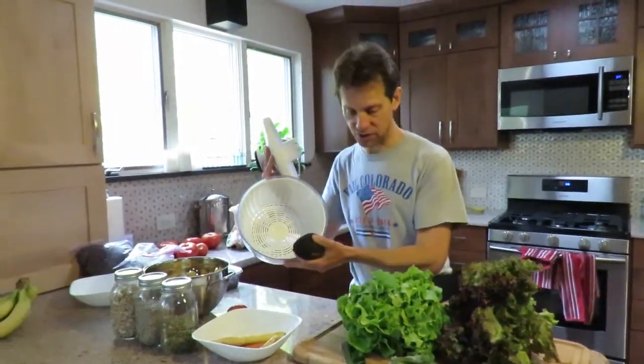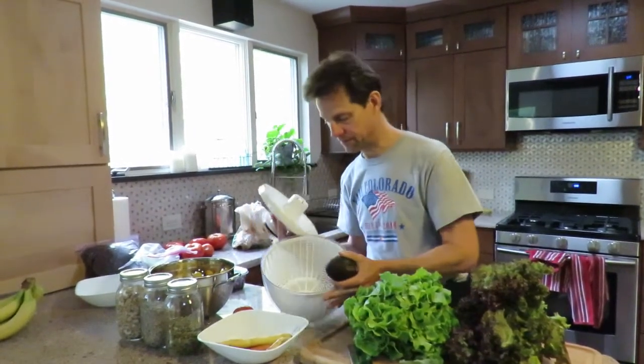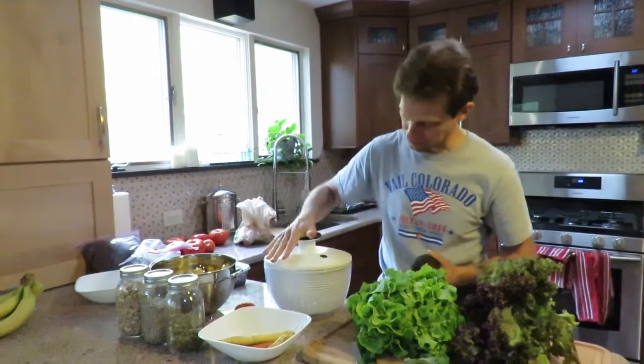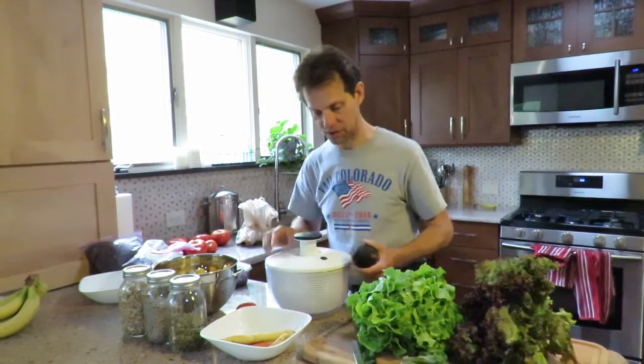Before we get to the other ingredients, some tools of the trade: we'll need a good sharp knife and a salad spinner. These are pretty amazing — it spins all the moisture out. Very good, I would highly recommend one of these.